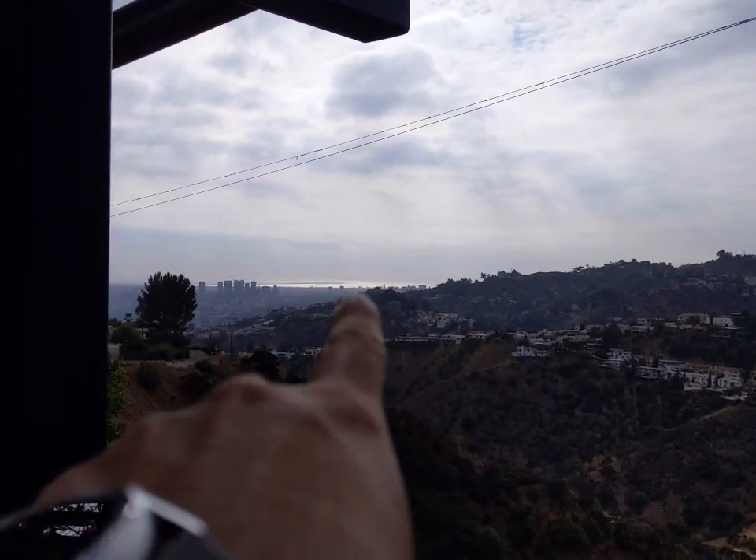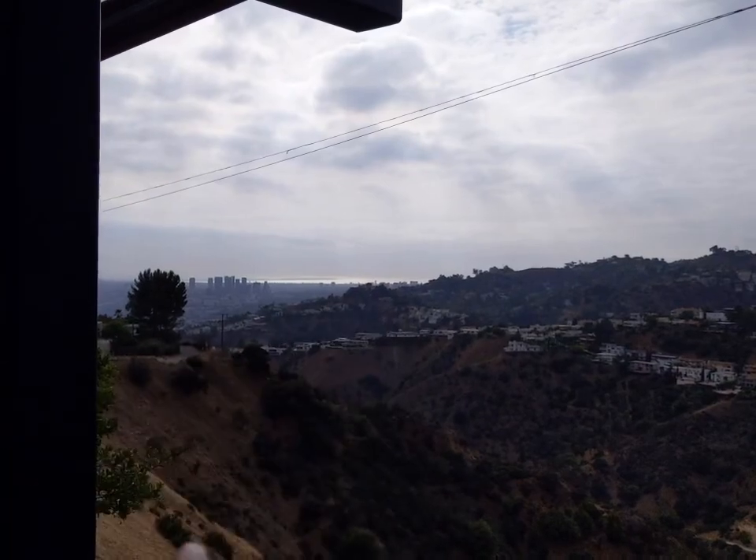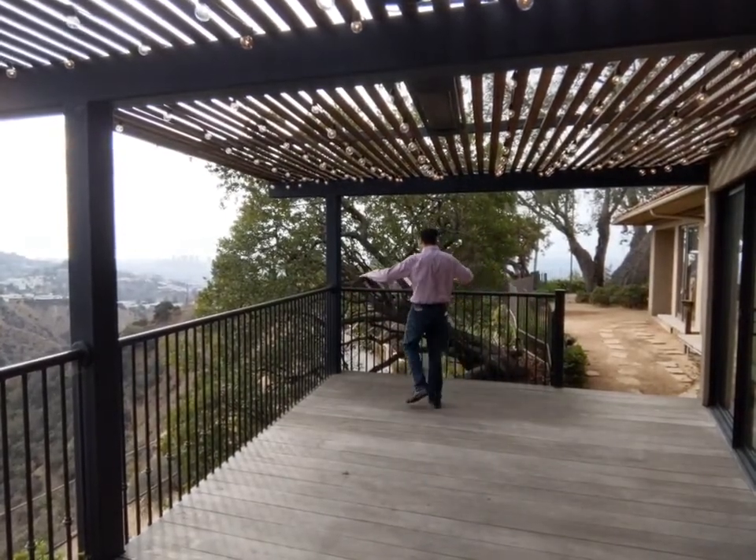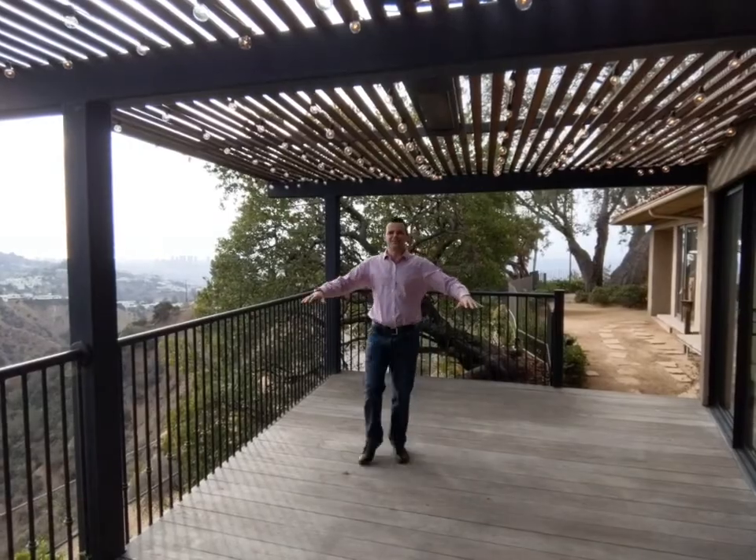Mind you, we are in Hollywood — just a reminder — and look how far you can see. You can see the ocean. This is a Belvedere where you can eat outside. Very spacious, very large — imagine having a dining table out here. That's just gorgeous.